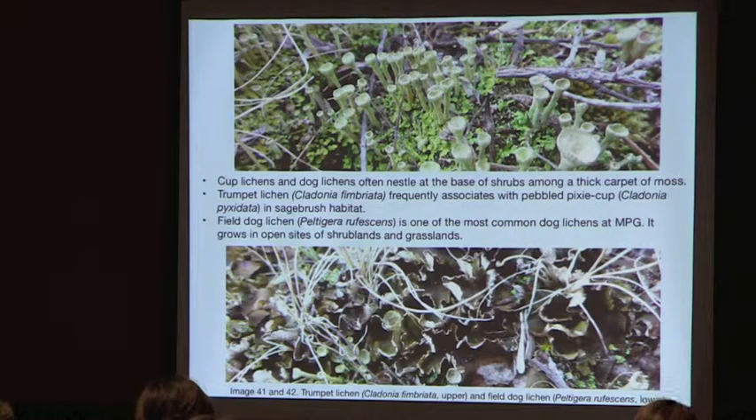One frequently encountered species is trumpet lichen, often found with pebbled pixie cup. Field dog lichen, Peltigera rufescens, is one of the most common dog lichens at MPG Ranch, found in open sites of shrublands and grasslands.